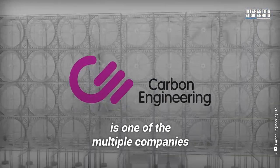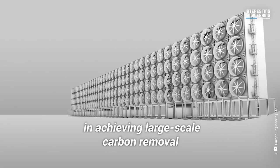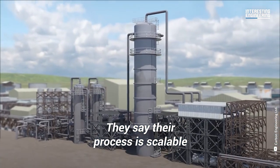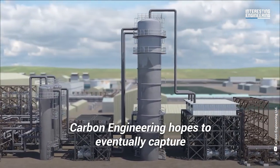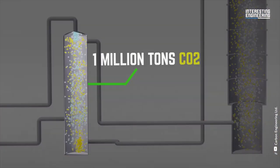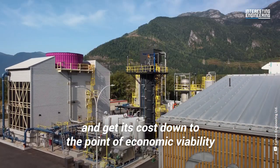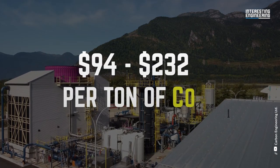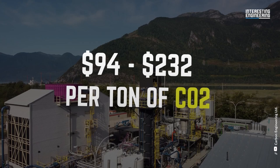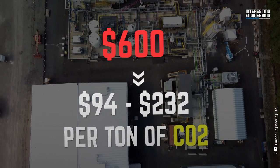Carbon Engineering is one of the multiple companies that see the importance of direct air capture in achieving large-scale carbon removal. They say their process is scalable at a reasonable cost. Carbon Engineering hopes to eventually capture 1 million tons of carbon per year with each of its facilities and get its costs down to anywhere from $94 to $232 per ton of CO2 — a steep drop from the costs of $600 seen elsewhere in the industry.